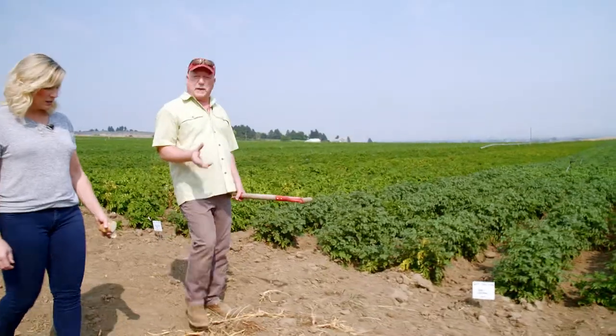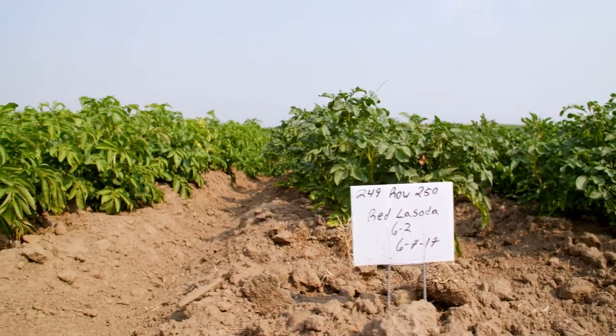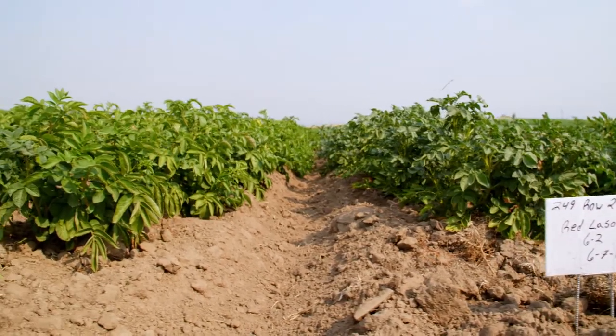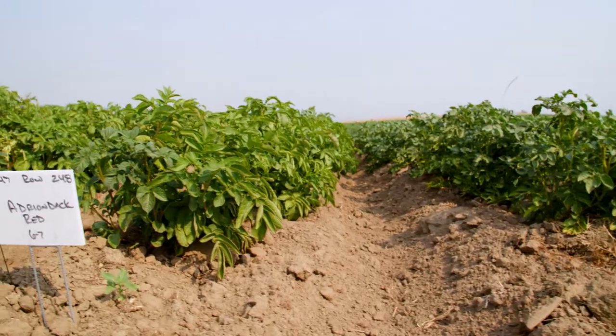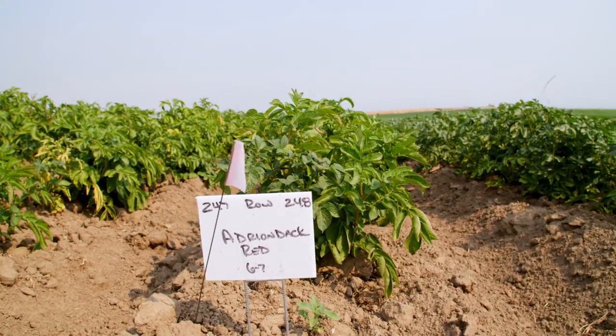We've got to be real careful not to mix the varieties. We have stakes at the beginning and the end of each row and you can see the color differences just by looking at the greenery. Potatoes are very diverse, very, very pretty.